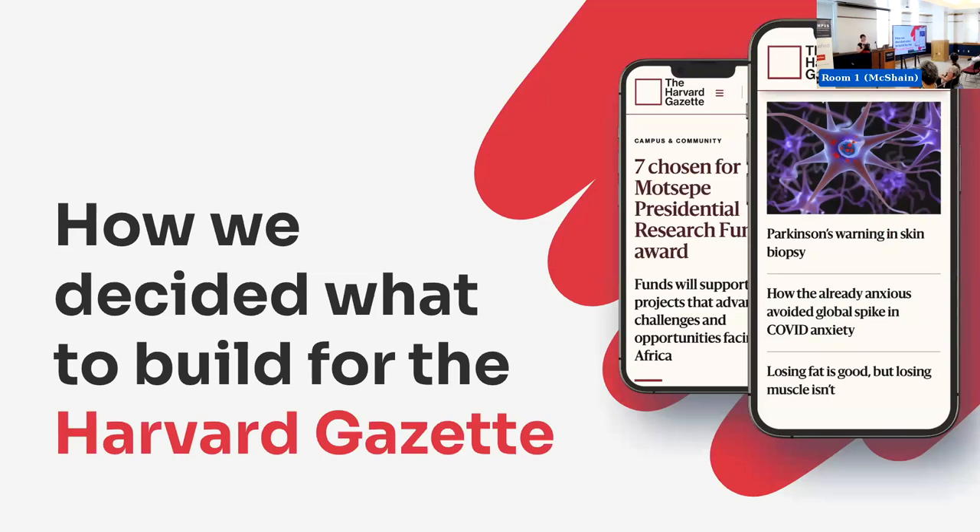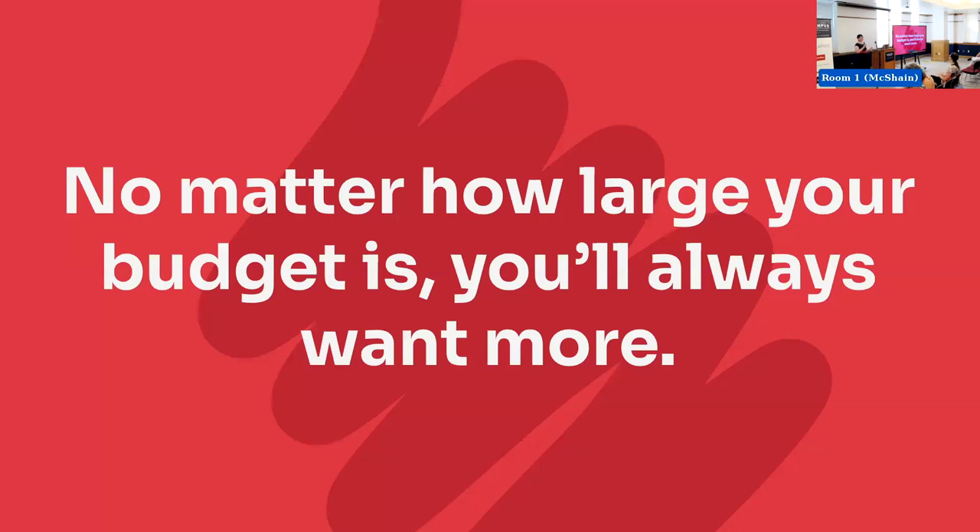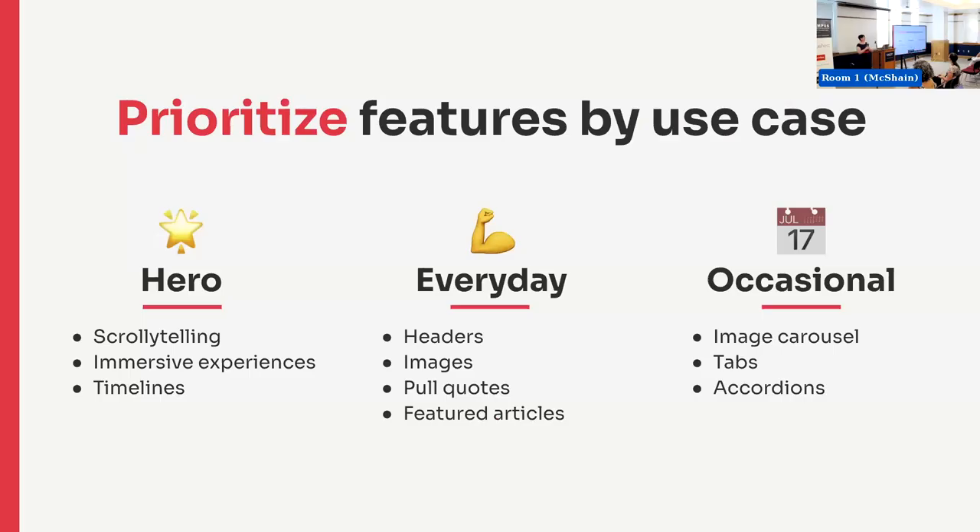I know you're probably all thinking, as Harvard, we had a healthy budget — and we did. But I'm here to tell you that no matter how large your budget is, you're always going to want more. So let's talk about some ways that you can stretch it. The first thing we started to do when looking at what features to build is we tried to prioritize by use case.